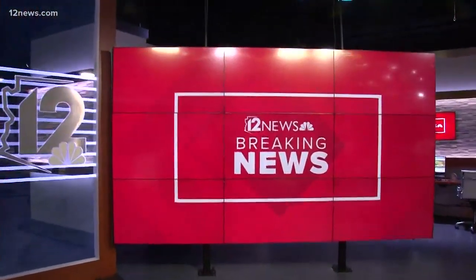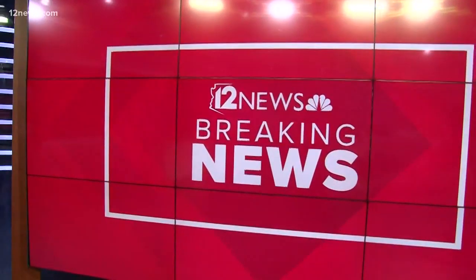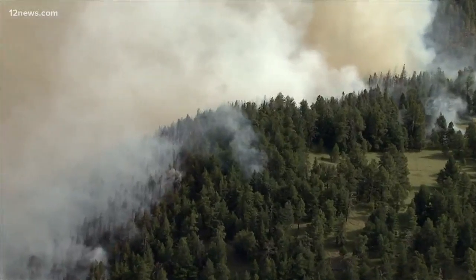Good afternoon everyone. First at four, breaking news on a wildfire burning out of control right now in northern Arizona. Here are the fast facts: the Museum Fire is burning near Flagstaff, and so far the flames have destroyed more than a thousand acres.